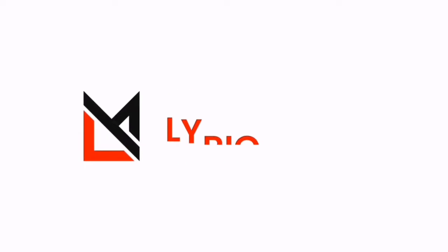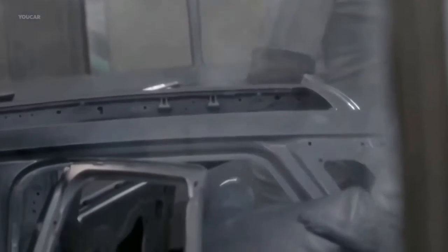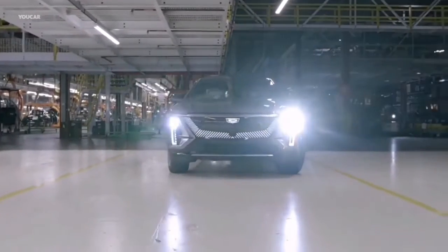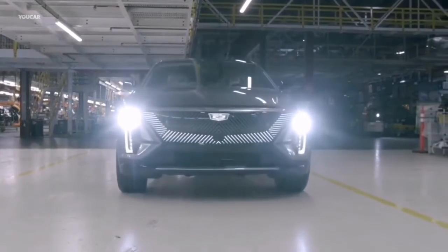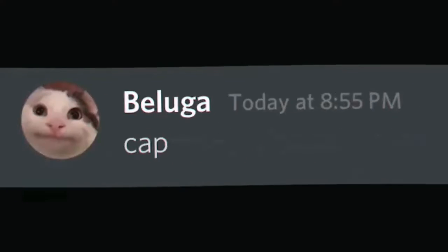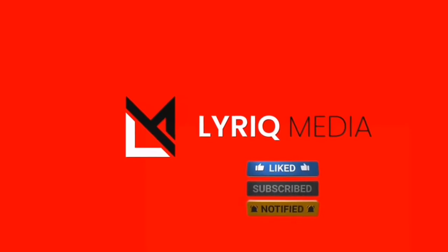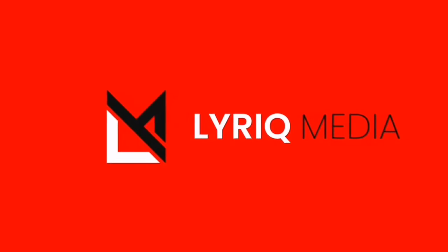Hello and welcome to Lyric Media. We endeavor to keep you informed of the most recent information and breaking news about the EV Lyric Cadillac and other upcoming EVs from the Cadillac Corporation. So if you're a fan or owner of an electric vehicle, this channel is for you. We work as a family, listening to your suggestions in the comments area and providing all of the videos you need to stay current in the EV field. Please subscribe, like this video, and click the notification bell if you're new here to stay up to speed on our latest content. Thank you kindly. Let's get started.